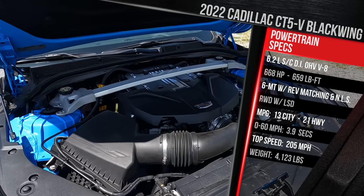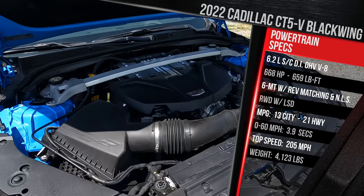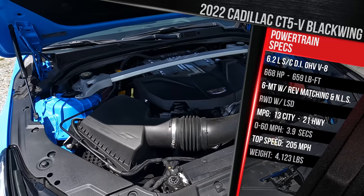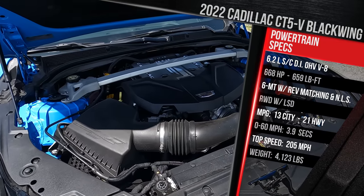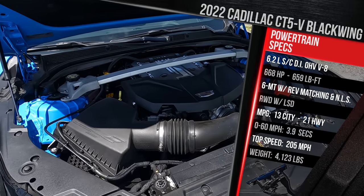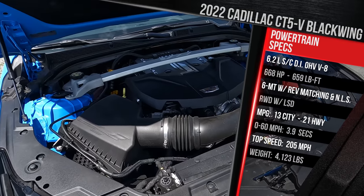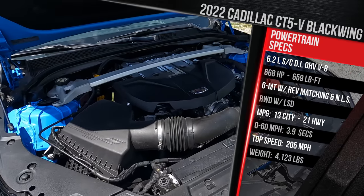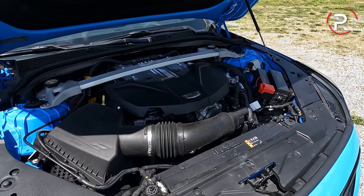Cadillac says 0-60 performance for this model with the manual should be about 3.6 seconds, which is pretty good, although it's about a second slower than most competitors because those vehicles have all-wheel drive. If you want a faster CT5-V Blackwing, go for the 10-speed auto, which should shave 0.2 seconds off. Top speed is around 205 miles an hour. This vehicle, because it's built off of the Alpha platform, uses a lot of aluminum control componentry and weighs in at just over 4,100 pounds — so it's not as terribly heavy as most of its competitors.